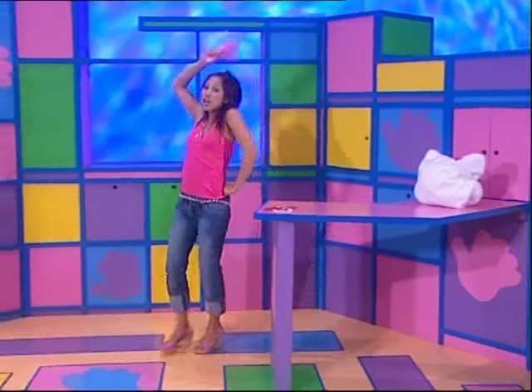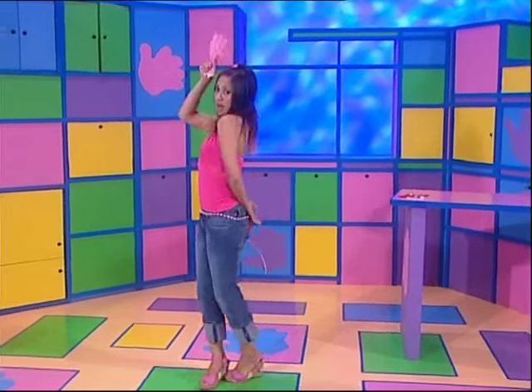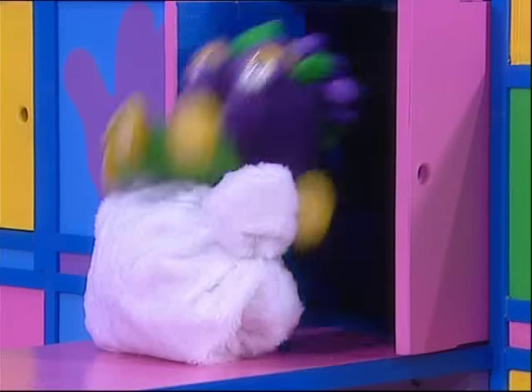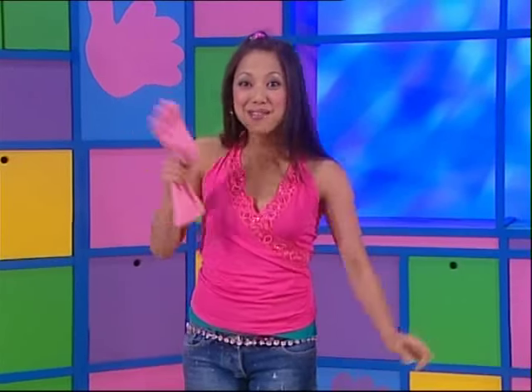Cock-a-doodle-doo! Early morning on the farm, lots of work to do. Rooster crows — cock-a-doodle-doo! Now I'll put this on the pillow rooster.